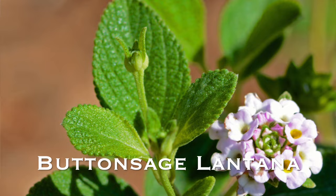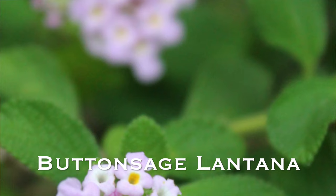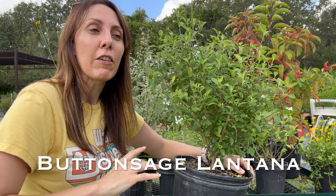Beyond just helping our pollinators, this is another great plant for helping our songbirds. After you get those umbrellas of white-pink flowers, you actually then get berries for our songbirds. So you can feed everything from bees to butterflies to birds with this small shrub.